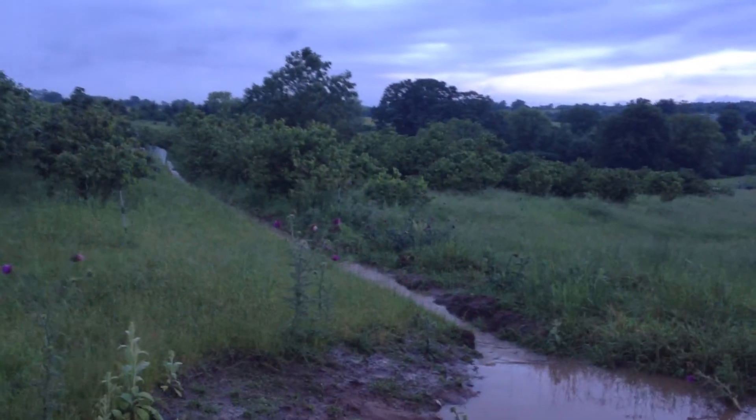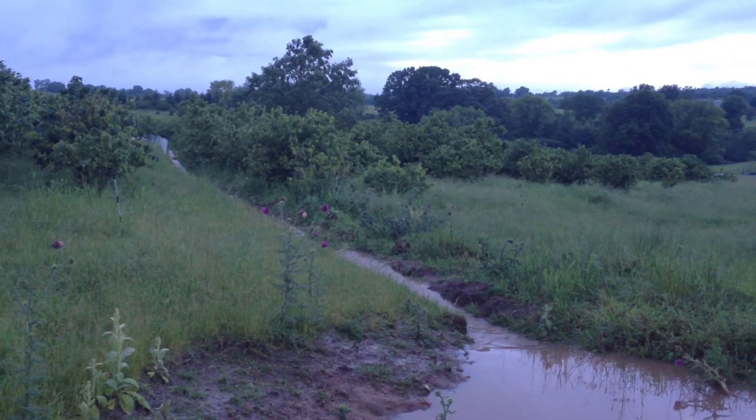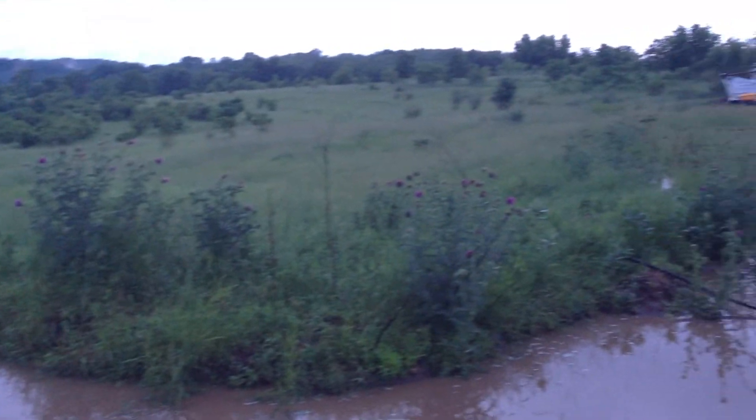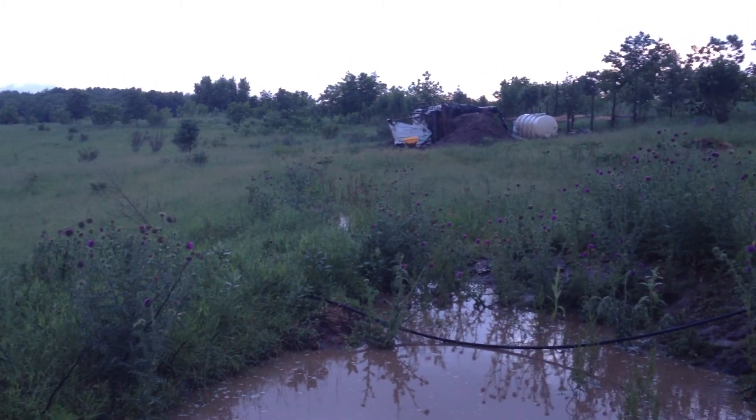Get a good line of sight all the way down. Oh look, there are my sheep. So it's going down that ridge, and that ridge too, through all those thistles.